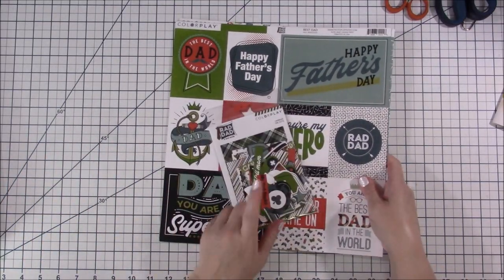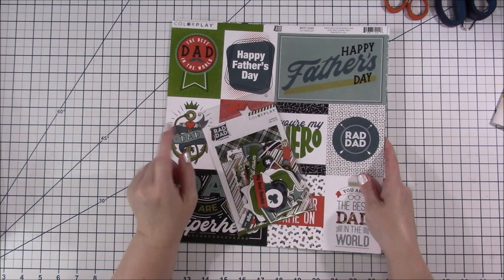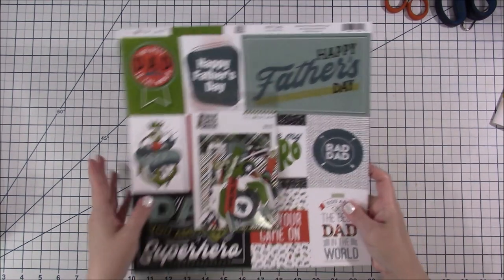The Rad Dad happy scrappy bag came with the paper pack, and I love that there are two of each of the papers. Then there are die cuts as well.